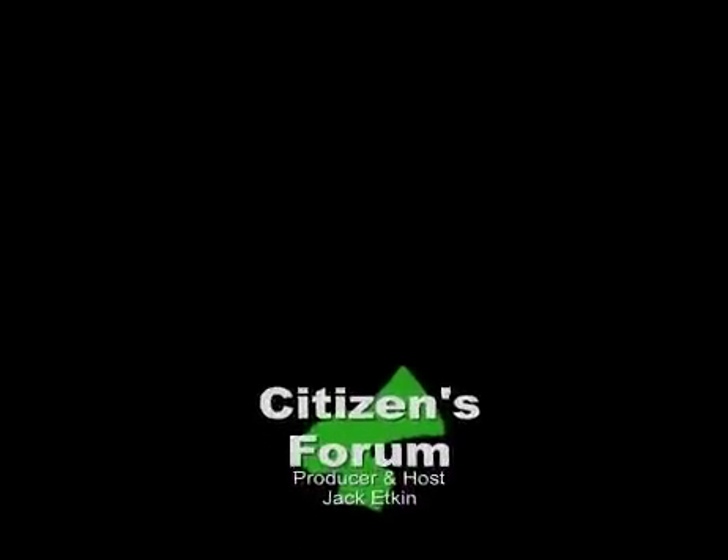Thank you very much. I'd like to warn people about this. I'll be putting more information on the Bridge News website with a link to a book about cell tower siting and placement, which explains a lot of the technical details about radiation. Thanks very much for watching this segment of Citizens Forum.